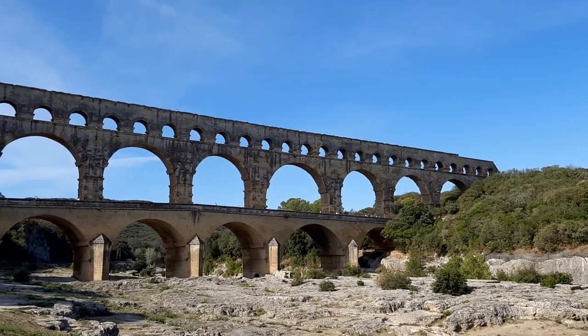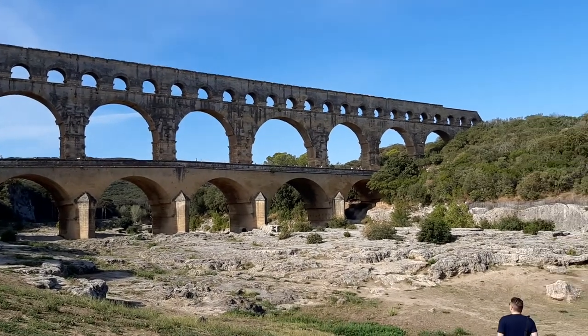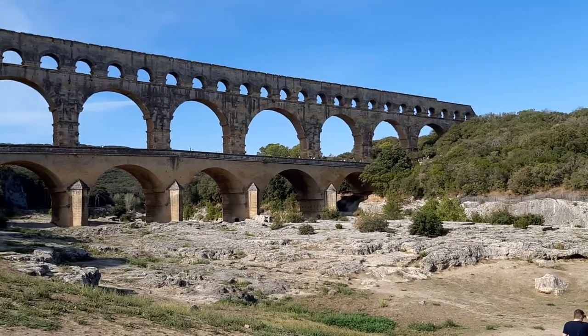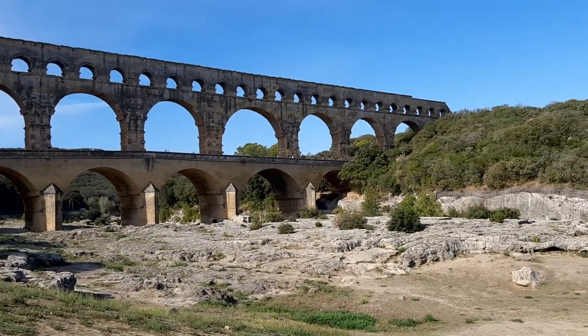Hello, Etienne from A French Collection here. As I'm traveling around France, I'm bringing to you today the aqueduct of the Pont du Gard, which is just outside of Uzès. It's still in amazing condition and it's visited by lots of tourists, as you can imagine.